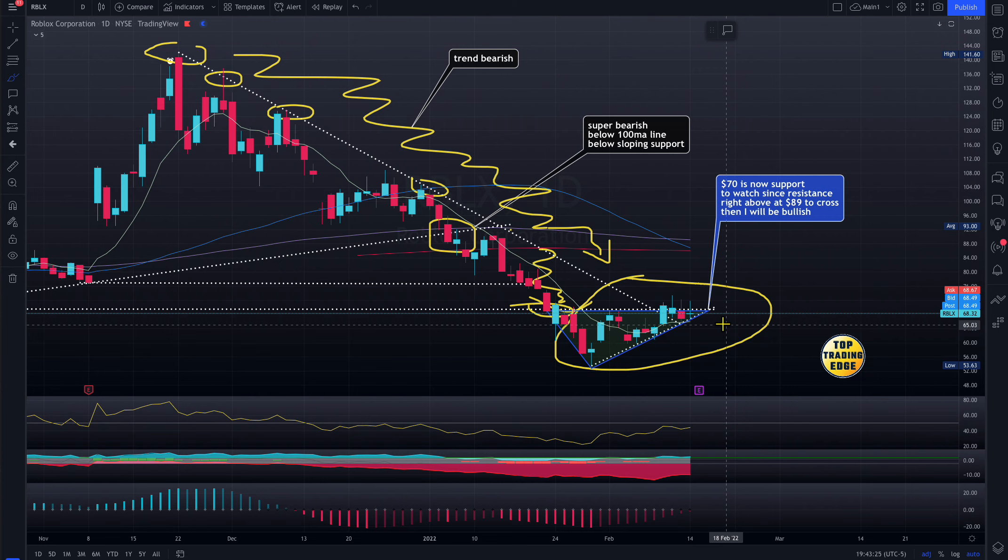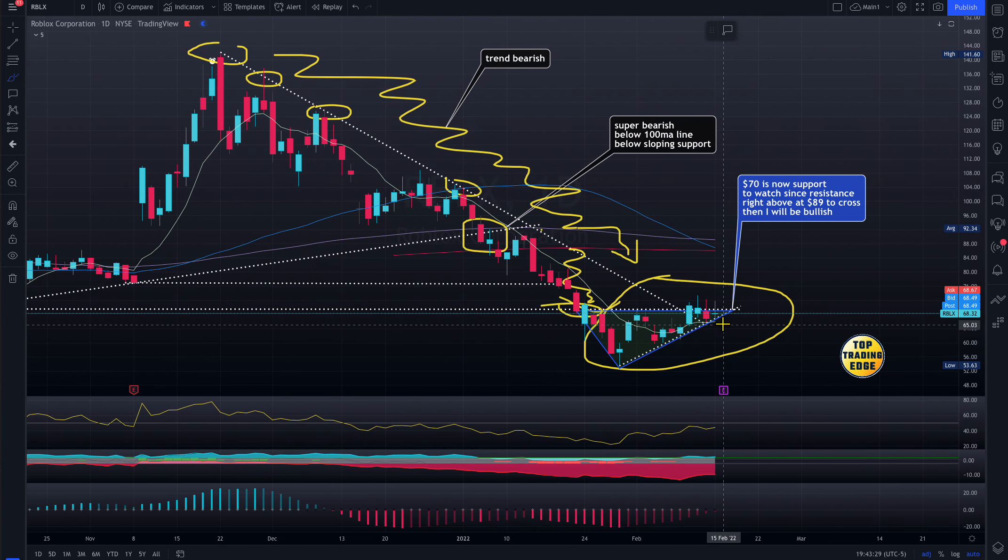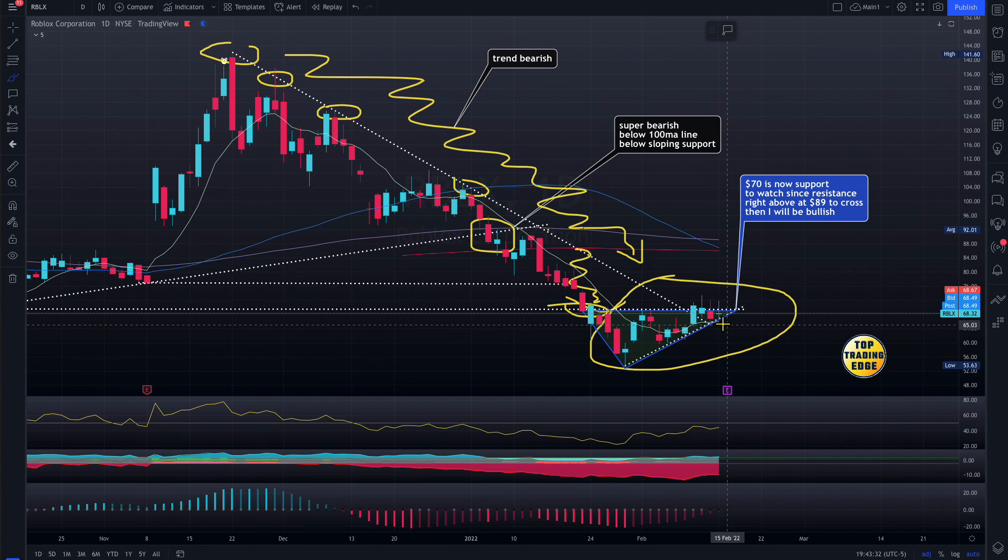I'm mostly active on Twitter — you can follow me there for alerts and ask any questions. I always respond. Now, looking at the chart, everything looks good to some people because they think it's cheap — it used to be $150, so they think it will fly back. But we cannot believe in hope or hypothetical scenarios.